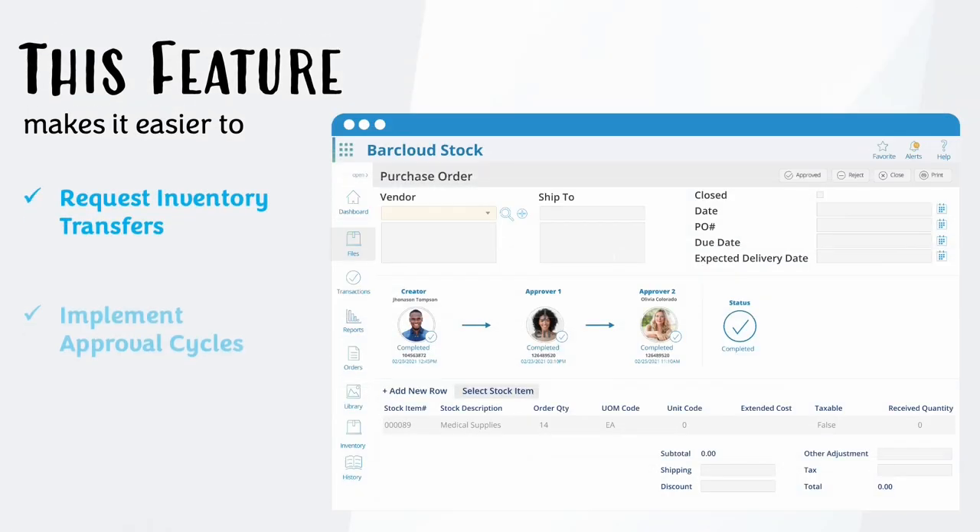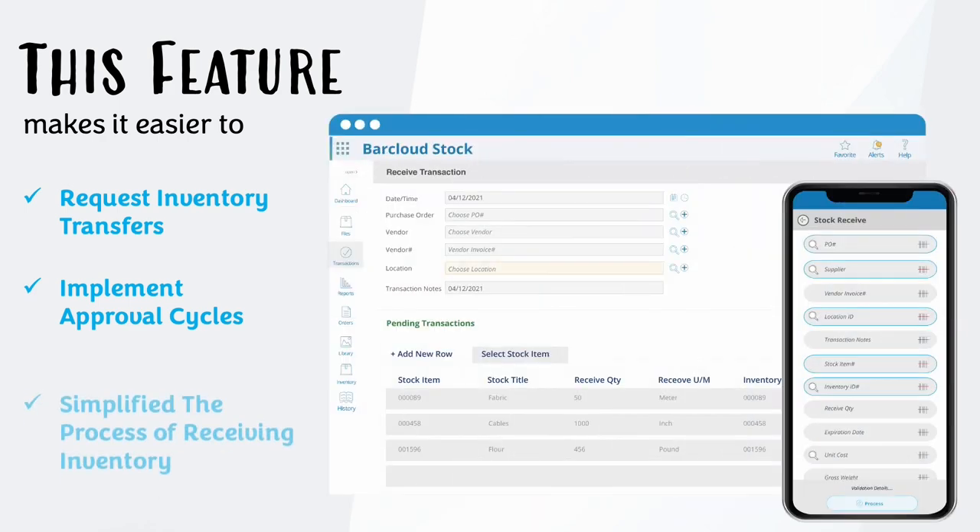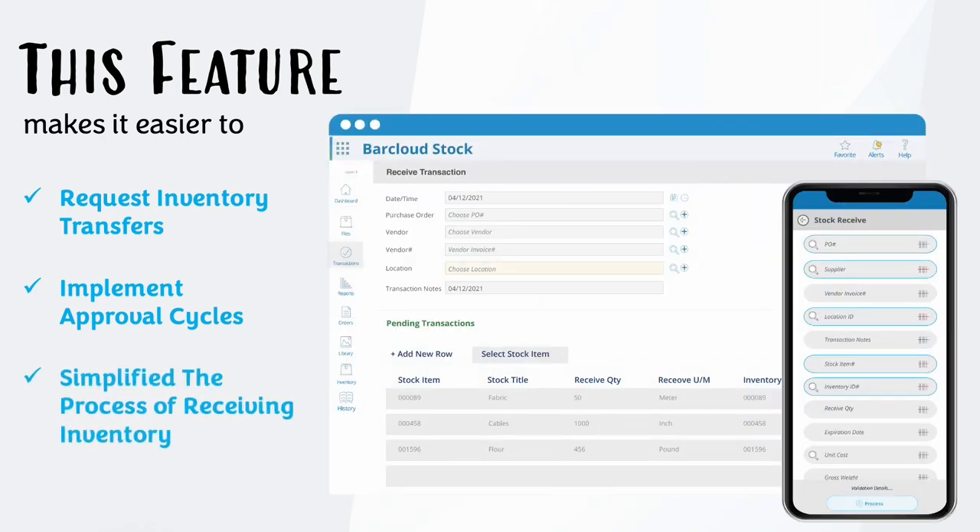This feature makes it easier to request inventory transfers, implement approval cycles, as well as simplify the process of receiving inventory.